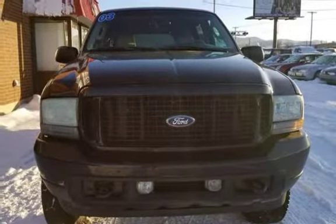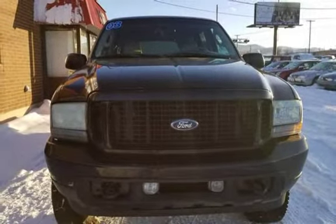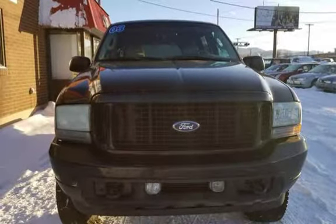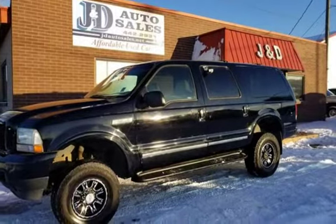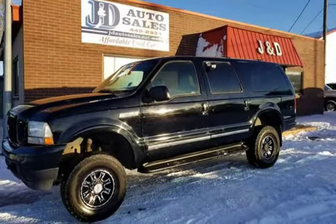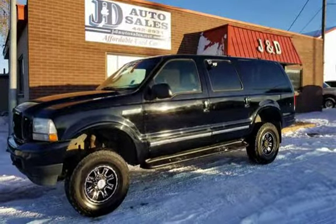Pre-inspected by our certified mechanics and runs excellent. Priced at $9,995. Call to schedule your test drive at 406-442-2931. See us at 1645 North Montana Avenue, Helena, Montana.